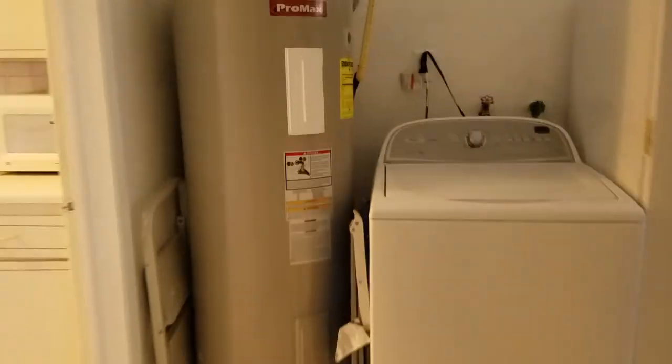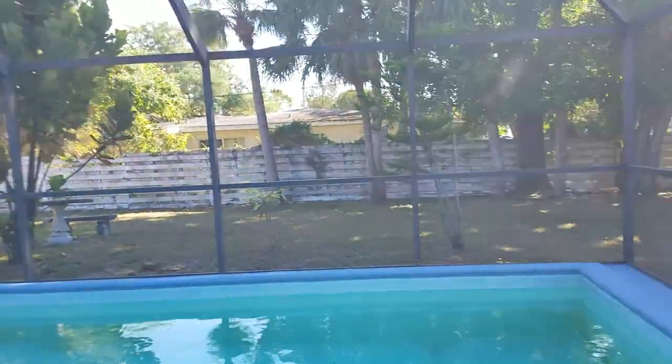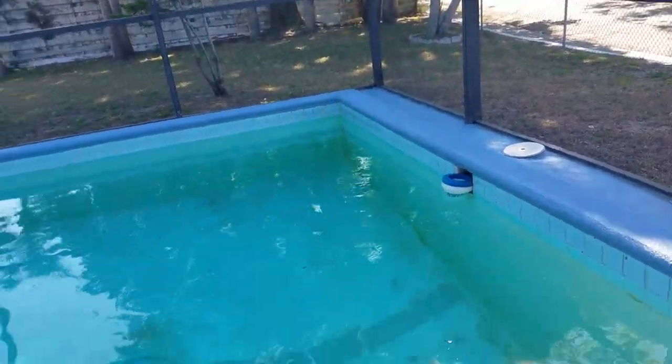The AC looks good, the panel looks good — nice big two-car garage, I have no problem with it. Big water heater, got a little mud room and laundry room, and then this goes out to the pool.